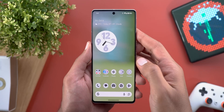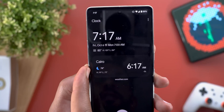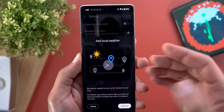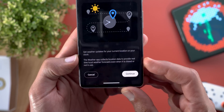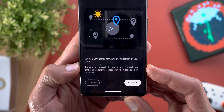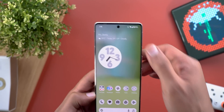Change number two is the ability to add weather info to your clocks. For example, I have the local time in Cairo and you can see the weather info for each one. This is the splash screen you get when you activate the feature for the first time — it says the weather app collects location data to provide real-time local weather forecasts even when it's closed or not in use.